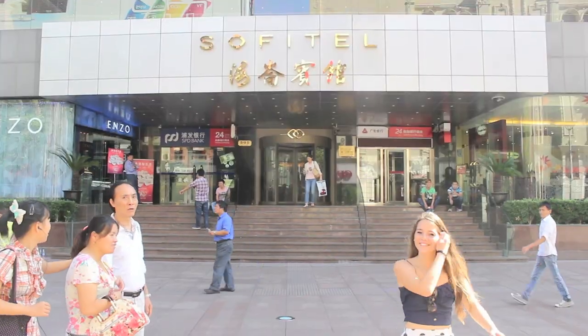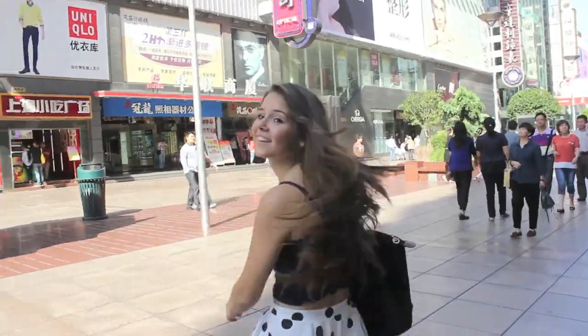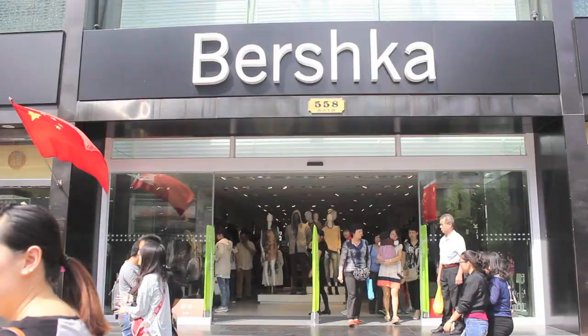What is Nanjing Road? It's right in the center, close to the major tourist attractions and it's the place to go if you want to go shopping. No matter what your style and budget, here you will definitely find something you like.